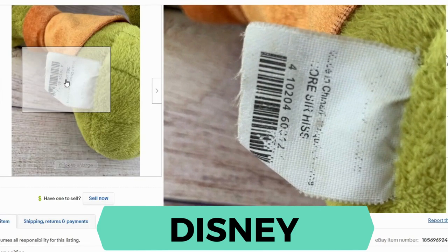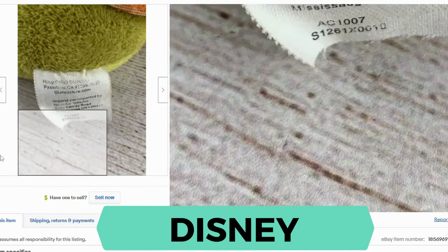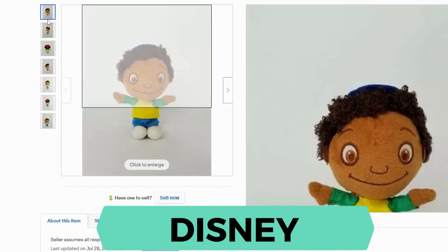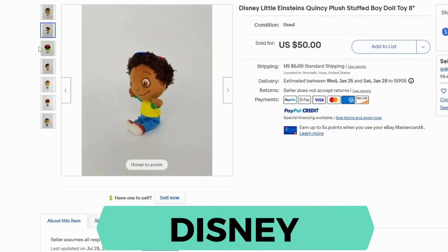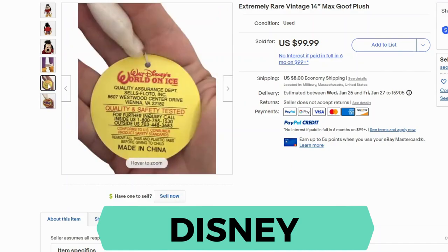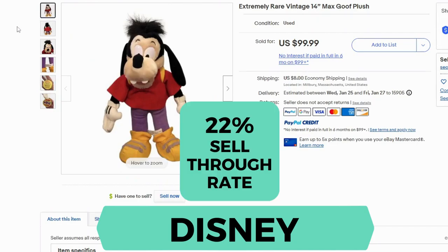Here's another look at the tag — this is pretty old and it's from the Disney Store. Here's a smaller Disney plush from Little Einstein's — this is Quincy. This plush sold for $50 and $5 shipping and it's only 8 inches tall. Because he's one of the many characters on Little Einstein's, he's harder to find. My last example for Disney is the Max Goofy plush. This one sold for $99.99 and $8 shipping. This is actually from Disney World on Ice, not even from the Disney Store — but again, this is another rare character. The sell-through rate is 22% for plush selling over $50.